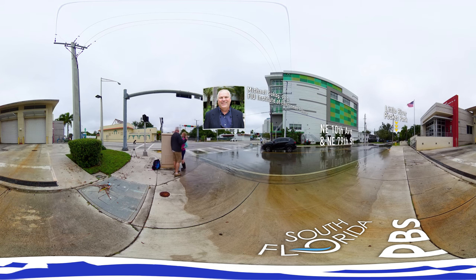My name is Michael Sukop and I'm a professor at Florida International University, the Institute of Environment, and the Sea Level Solutions Center. I am a hydrogeologist, which means I focus on subsurface water.